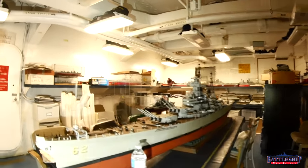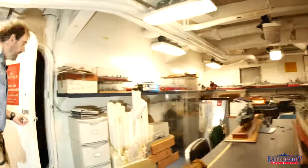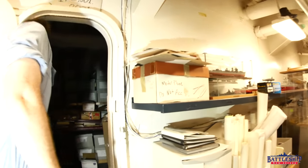In this space back here is where we store all of our blueprints, and it is one of my co-workers' offices.